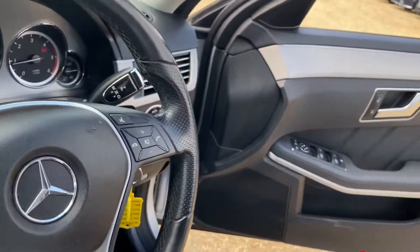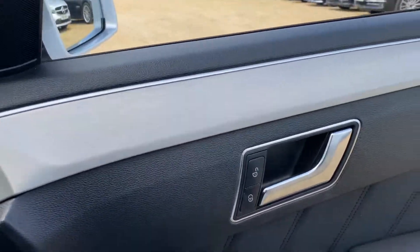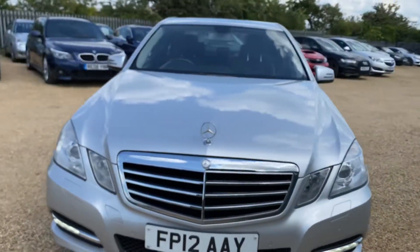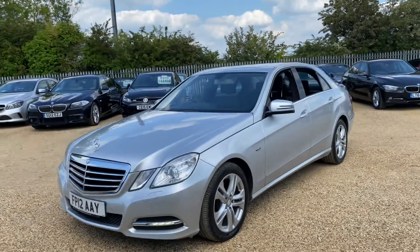Overall, just looking at the car, it's in very good condition. If you're interested in this vehicle, head over to our website, carfirm.co.uk. You can reserve it with a fully refundable £100 and we will hold it for you for seven days. Here at CarFirm, we have over 100 cars in stock at all times. We offer very competitive finance packages, tailor-made mats, extended warranties, and paint protection. If you have any questions, feel free to get in touch with us — we look forward to hearing from you.